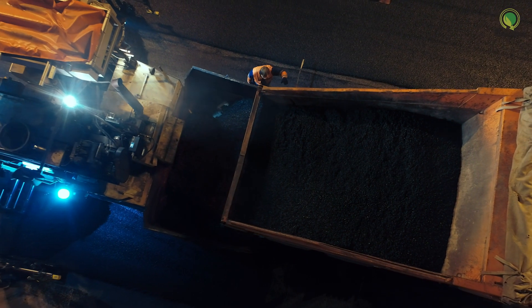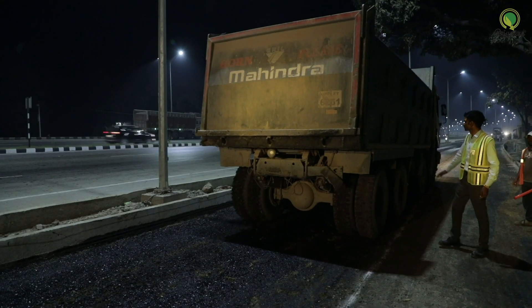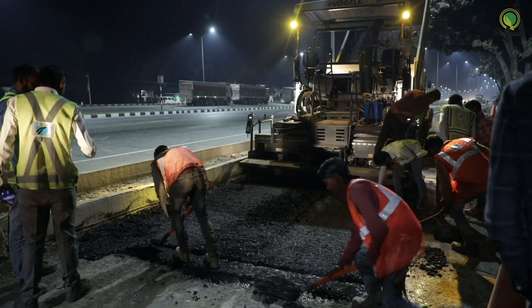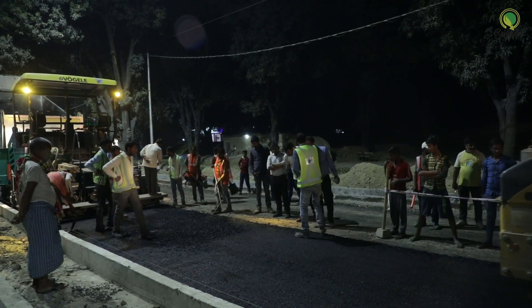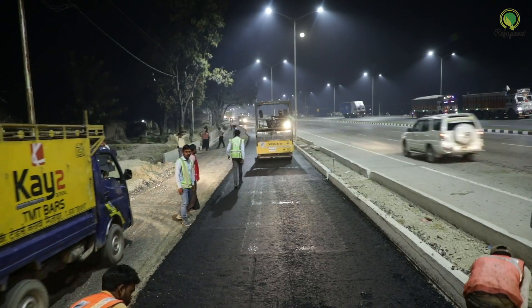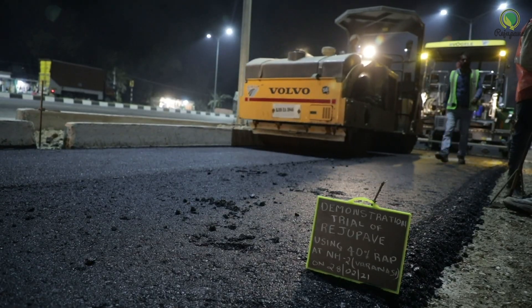At the laying site, the pavement is laid as per conventional methods. Regu Pave technology has successfully utilized up to 70 percent RAP in the construction of both dense bituminous macadam (DBM) and bituminous concrete (BC) layers. Apart from facilitating the recycling of bituminous pavements, Regu Pave allows low-temperature laying of pavement, thus reducing energy usage.